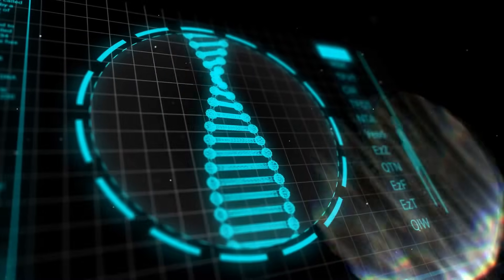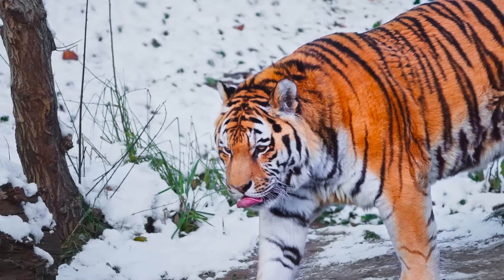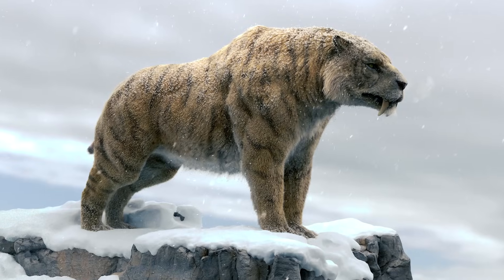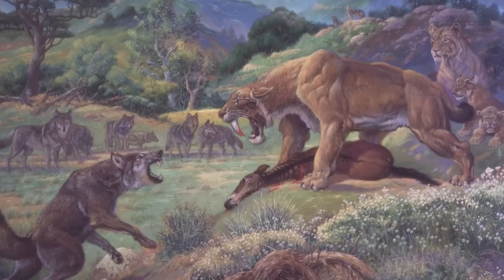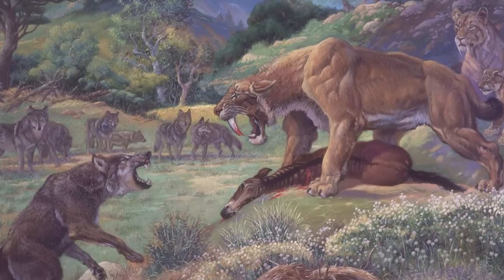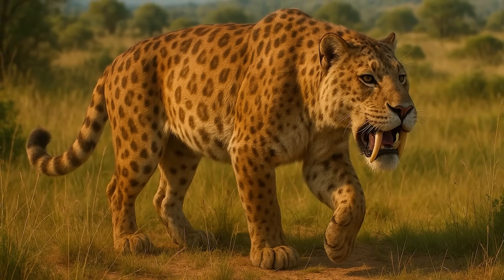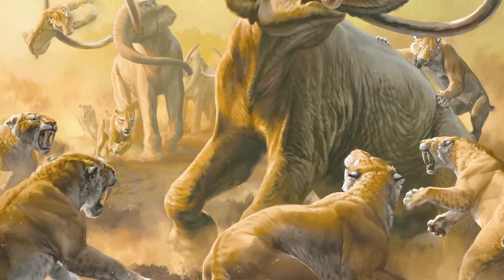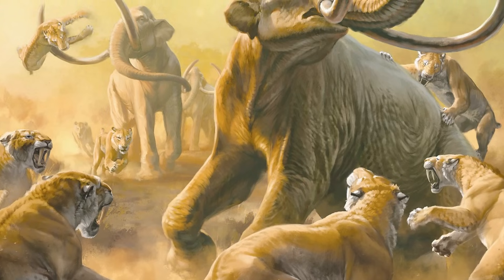Let's imagine that we somehow did have most of the Smilodon genome, or could infer it. Why not just take a modern big cat and edit its DNA to match? That leads us to the next major issue: genetic distance. Smilodon might look like a big cat, and it is in the cat family, but it's not like the tiger or lion we know today. Smilodon and other saber-toothed cats split off on the cat family tree a long, long time ago — around 20 million years of separation from any living cat species. That's an eternity in evolution terms.